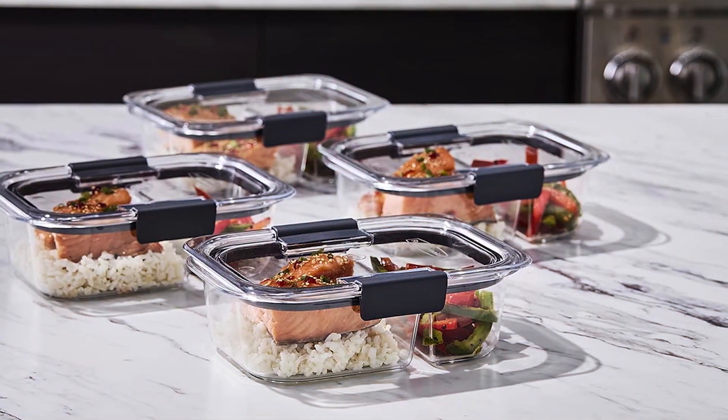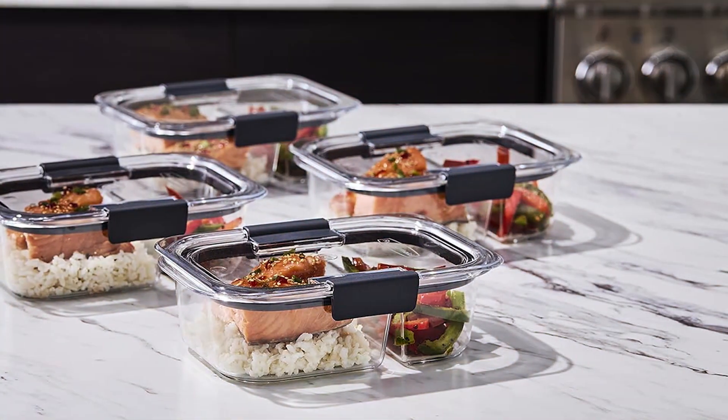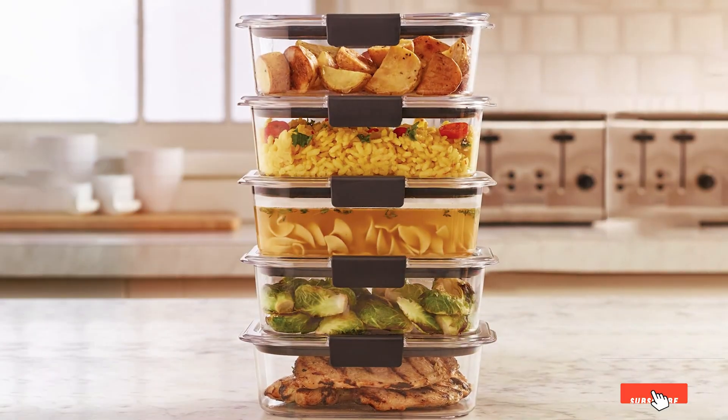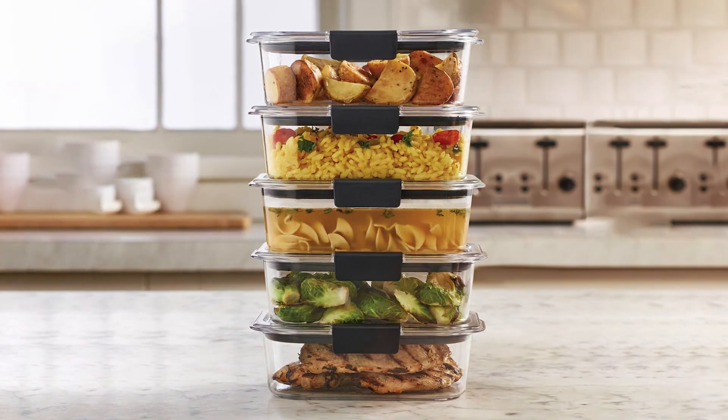Available in a variety of sizes and sets, there's a Rubbermaid Brilliance container for every need and budget. Experience the convenience and efficiency of Rubbermaid Brilliance Food Storage Containers today and elevate your food storage game to the next level.